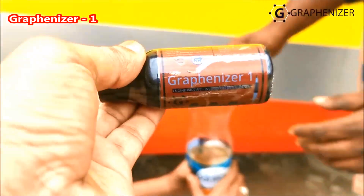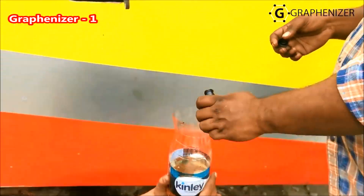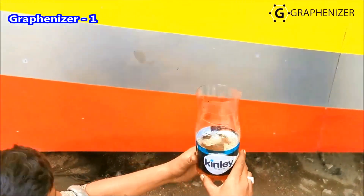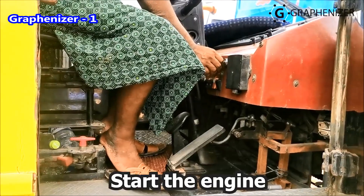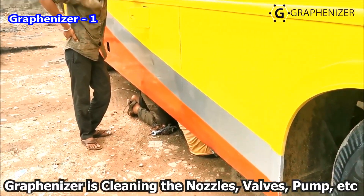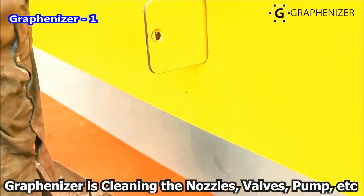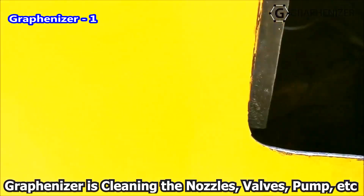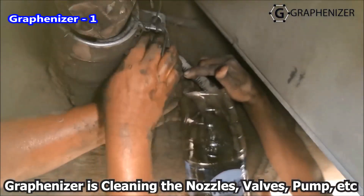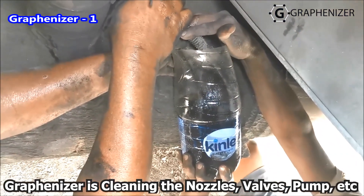It also cleans the injectors, nozzles, valves, pumps, and plugs instantly, and reduces the knocking sound, noise, and vibrations, and increases full pickup with smoothness for all types of 2 and 3 wheelers, cars, trucks, buses, JCBs, boats, and all other heavy machineries. Thereby, it saves a lot of maintenance cost and time.